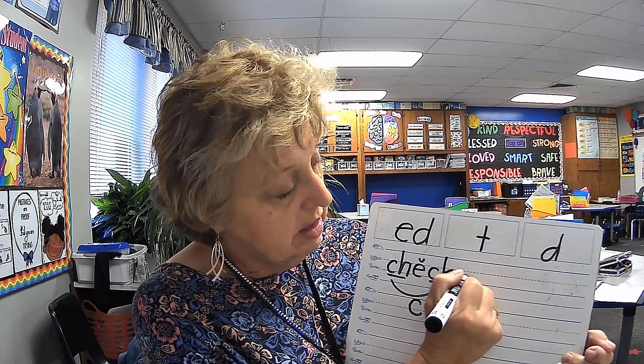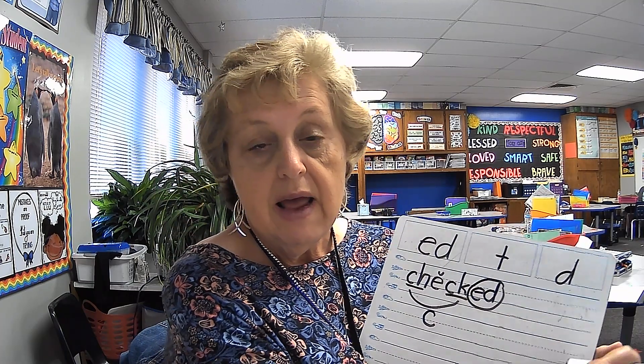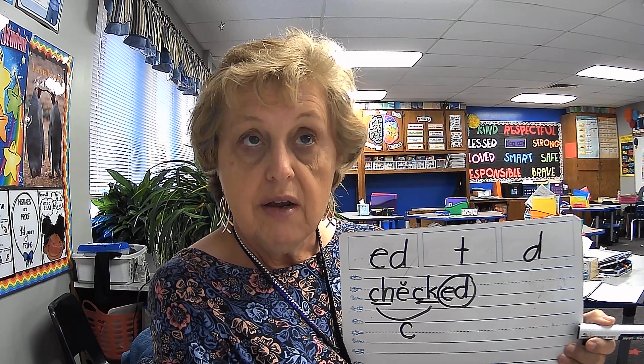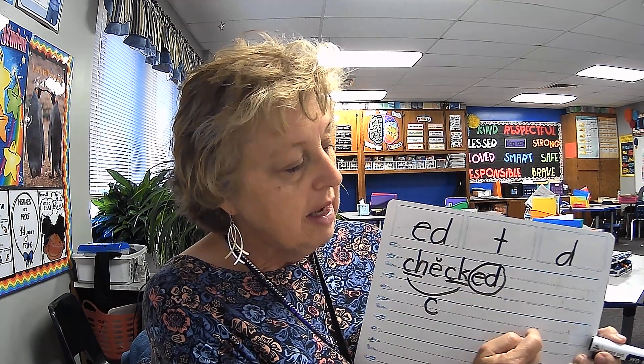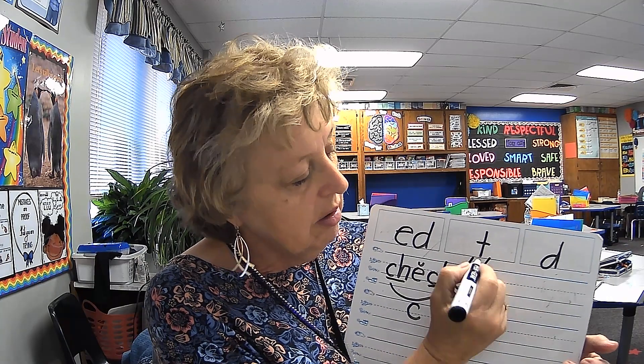Now we're going to add the suffix E-D to it, and we're going to circle it. Echo me. Checked. I checked the papers. Which sound of E-D does it make? Checked — that's right, it makes the sound of T. So you're going to put a T right there. Since we put a suffix on the end of the word, we have to underline the root word. Show me your word. Erase.